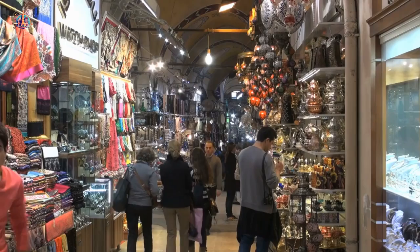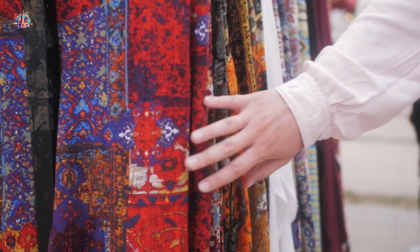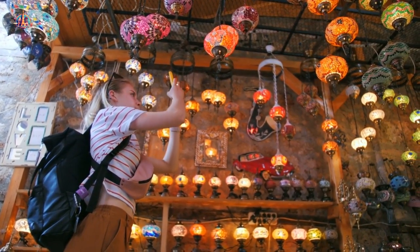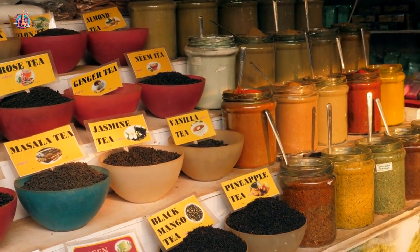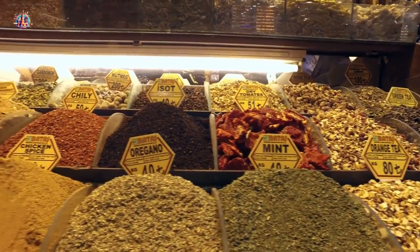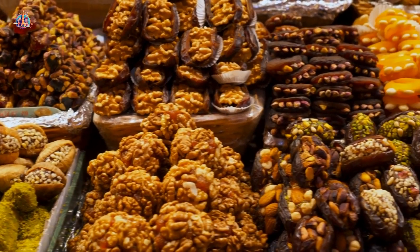Grand Bazaar — get ready to haggle and explore the vibrant Grand Bazaar. Get lost in its labyrinthine alleys, one of the world's oldest and largest covered markets, and discover a treasure trove of carpets, ceramics, spices, and local crafts. At the Spice Market — Egyptian Bazaar — indulge in the vibrant colors and intoxicating aromas of spices, teas, sweets, and other local delicacies.